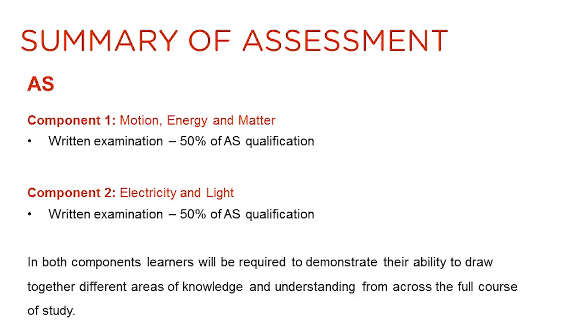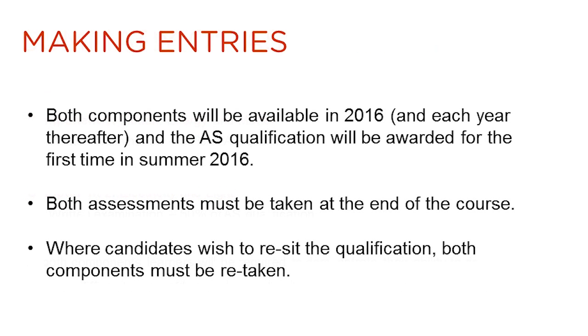There are two components in the new EDUCAS AS physics qualification. They are both written examinations and contribute 50% each to the qualification. In both components, learners will be required to demonstrate their ability to draw together different areas of knowledge and understanding from across the full course of study. Both components will be available for the first time in summer 2016 and the AS qualification will be awarded for the first time in summer 2016. This is a linear qualification, so both components must be taken at the end of the course. If candidates wish to re-sit the qualification, both components will have to be retaken.